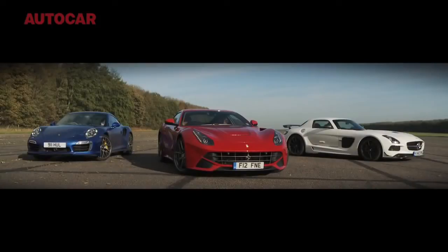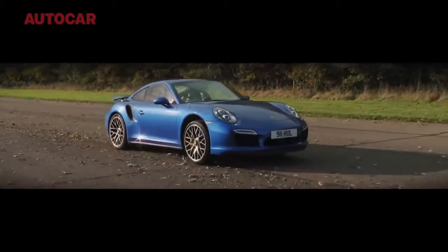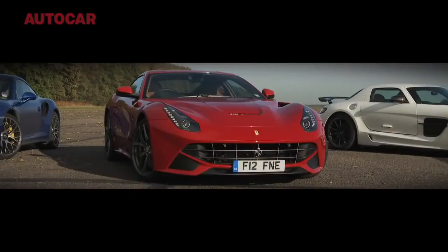Our chosen playground for the day is the two-mile runway at Bruntingthorpe, and our mission is simply this: we're here to find out which, out of these tyre-shredding icons, is fastest over a standing kilometre.